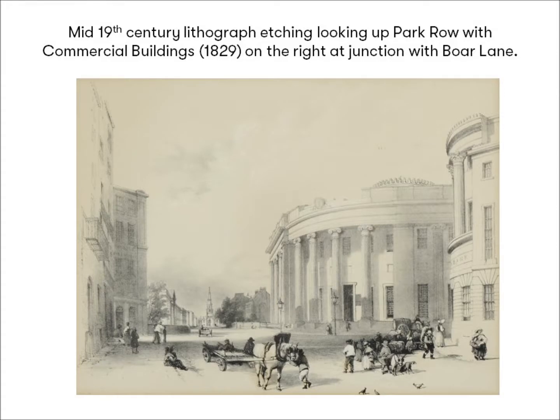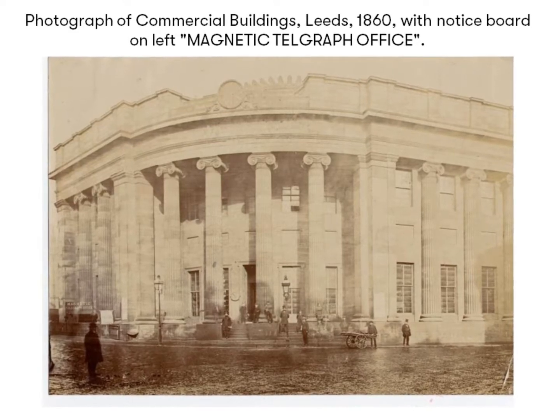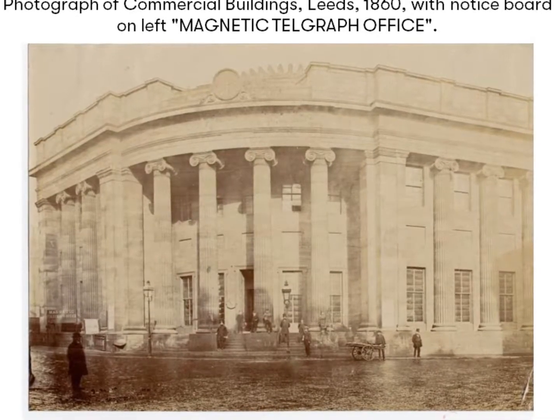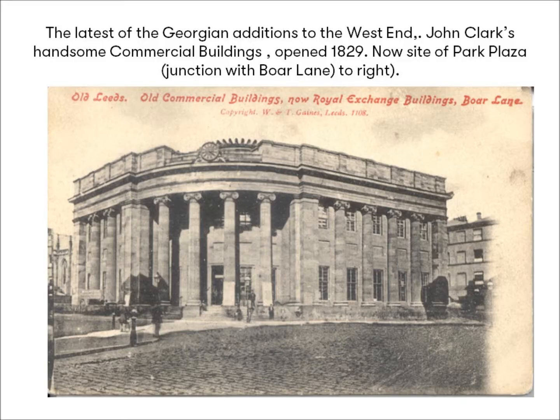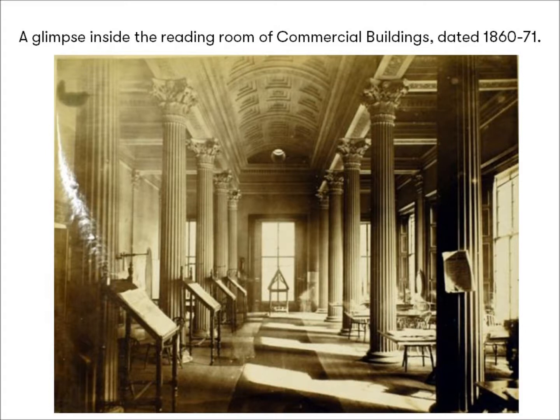While not directly impinging on this area of land, one last noteworthy addition to the area in the Georgian era was the so-called Commercial Buildings, built at the junction of Park Row with Ball Lane for the expanding needs of the business community by John Clarke, who won a competition to build it in 1825. Its Ionic columns rose to 40 feet high and were 4 feet in diameter. The foundation stone was laid by Lepton Dobson on the 18th of May 1826, and it opened in 1829. Here are two photographs, definitely taken before 1871 when it started to be pulled down. It served as a rendezvous point for the commercial men of the town, and contained a newsroom and several other meeting and reading rooms. We are fortunate enough to have the engraved trowel used to lay the foundation stone, as well as a view of its interior which clearly shows the newsroom.